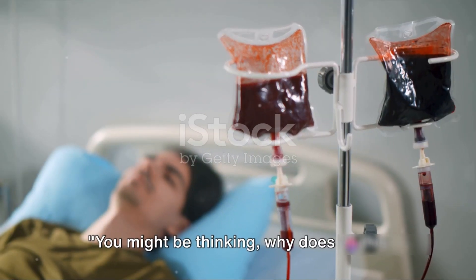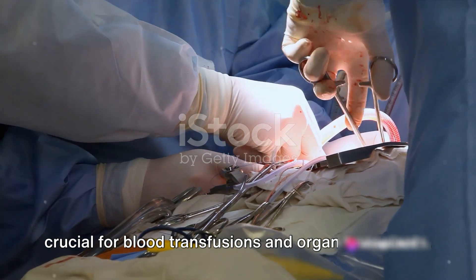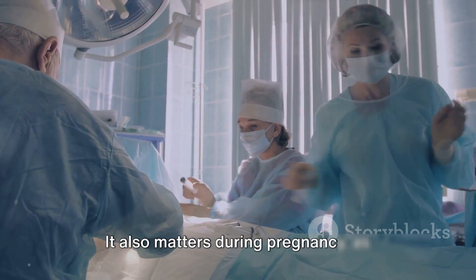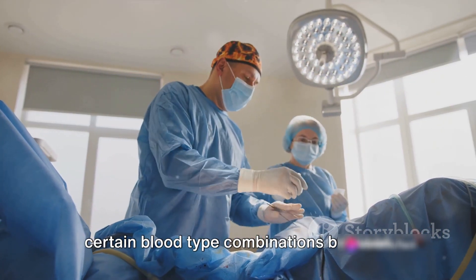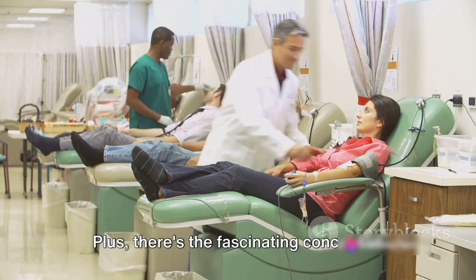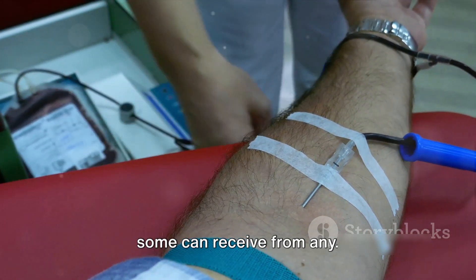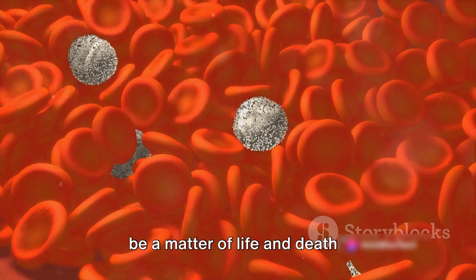You might be thinking, why does all this matter? Well, knowing your blood type is crucial for blood transfusions and organ transplants. Mixing incompatible blood types can lead to life-threatening reactions. It also matters during pregnancy, as certain blood type combinations between mother and child can cause complications. Plus, there's the fascinating concept of universal donors and recipients — some blood types can give to all and some can receive from any. Knowing your blood type can literally be a matter of life and death.